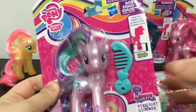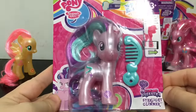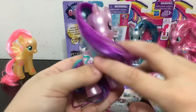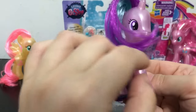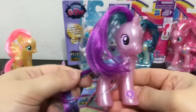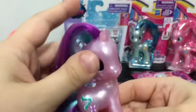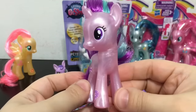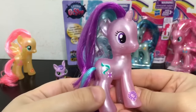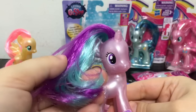Next I'll open up the Explore Equestria Starlight Glimmer. She looks really cool. I like her hair — it's nice and silky. I've been enjoying her character this new season. If any of you guys have been watching and following this season, what do you think of her? She looks so cute. I love the sparkles — they are very fitting for her, and her hair is very nice.